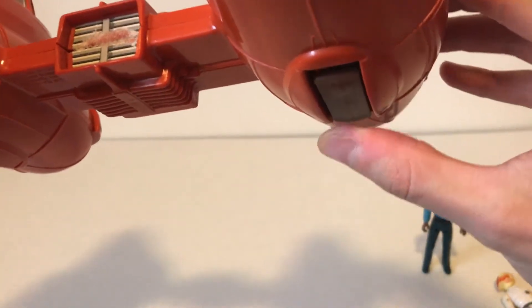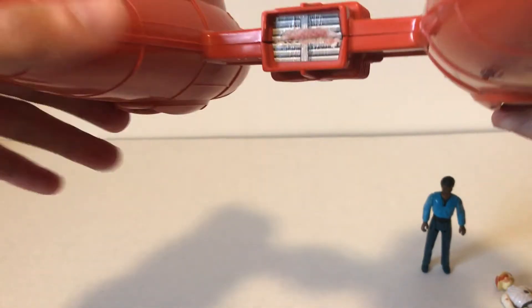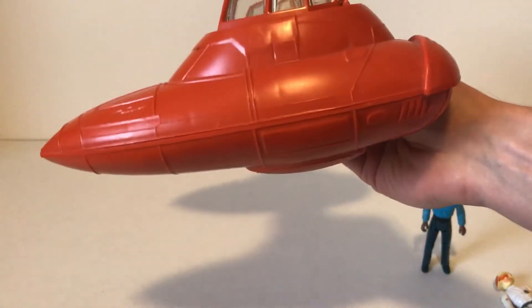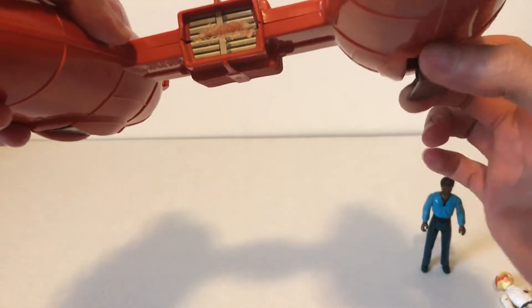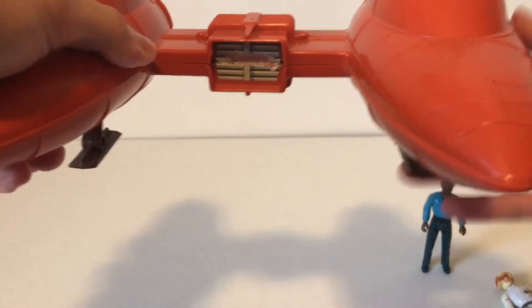On the bottom side here we do have the landing gear, so you can just easily push them up. And then as it's flying around, you don't have the landing gear showing. But pretty cool — they're pretty easily pulled back out so it can land like that.